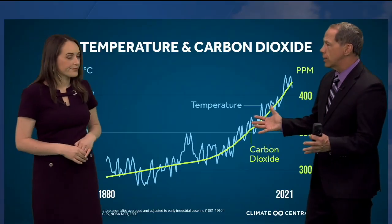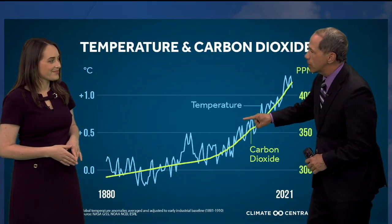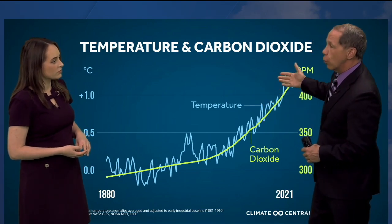That's shown in the green, and it doesn't really take a scientist to see that the temperature line in the blue is mirroring that. It goes up and down because it changes with the season — during the summertime we have less carbon dioxide because of all the trees blooming, but the trend is still upward.